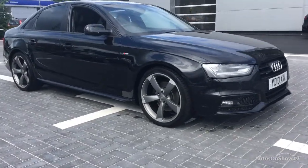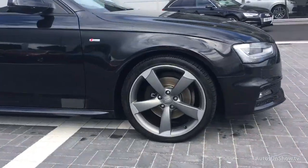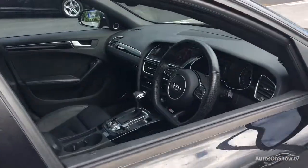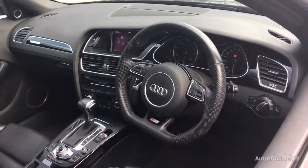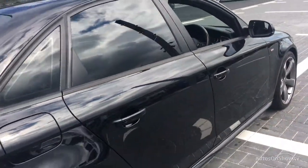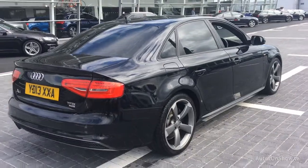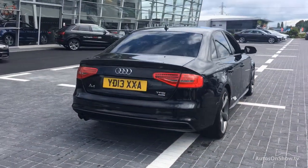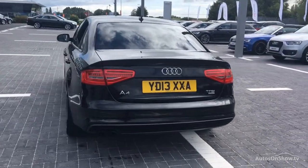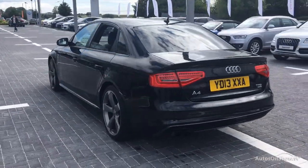What it takes to become an approved used Audi. Before reaching our forecourt, every pre-owned Audi has to go through six independent background checks, and we ensure that a full service history is provided. Each car is subject to 45 stringent mechanical, interior and exterior inspections. Only when it has passed all these will we move on to a thorough road test.